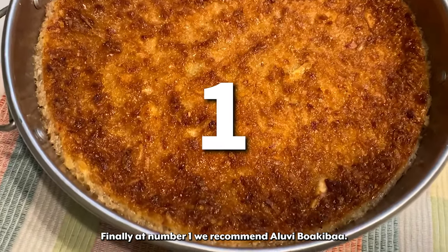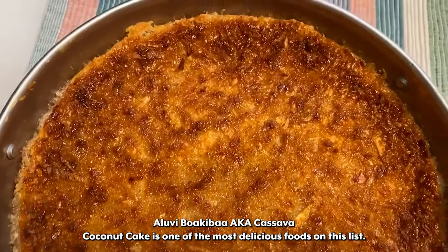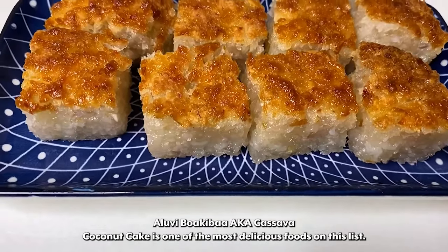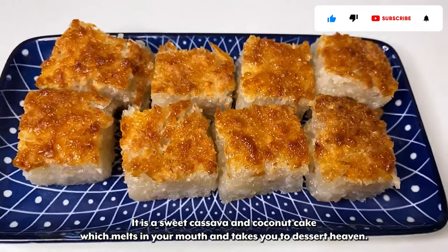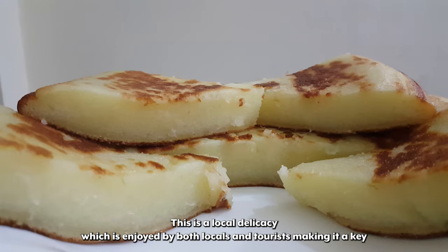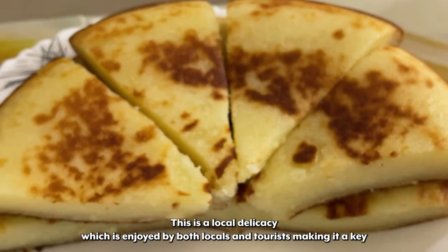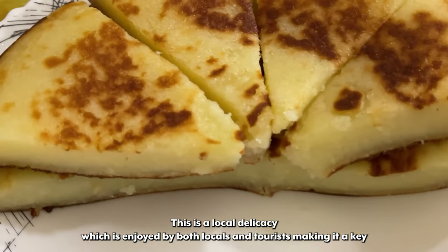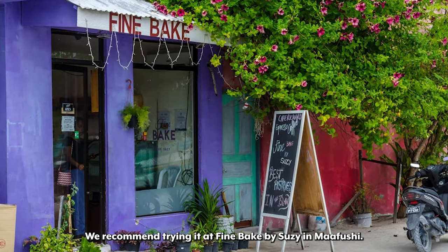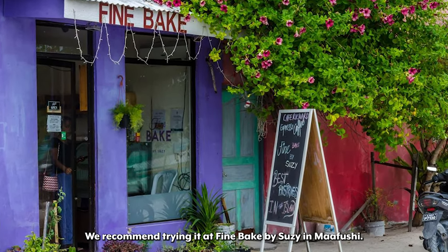Finally at number 1 we recommend Aluvi Boki Bar. Aluvi Boki Bar aka cassava coconut cake is one of the most delicious foods on this list. It is a sweet cassava and coconut cake which melts in your mouth and takes you to dessert heaven. This is a local delicacy enjoyed by both locals and tourists, making it a key part of the food culture in the Maldives. We recommend trying it at Fine Bake by Susie in Mafushi.